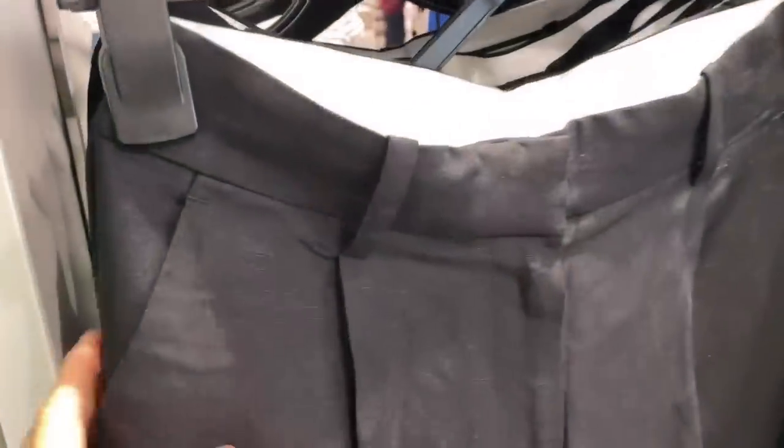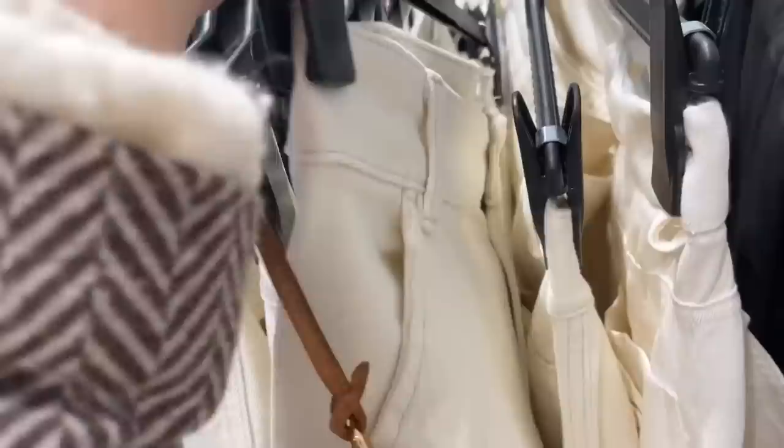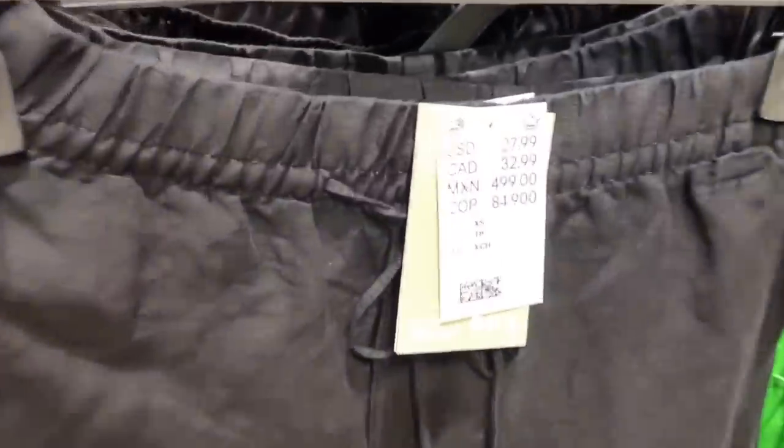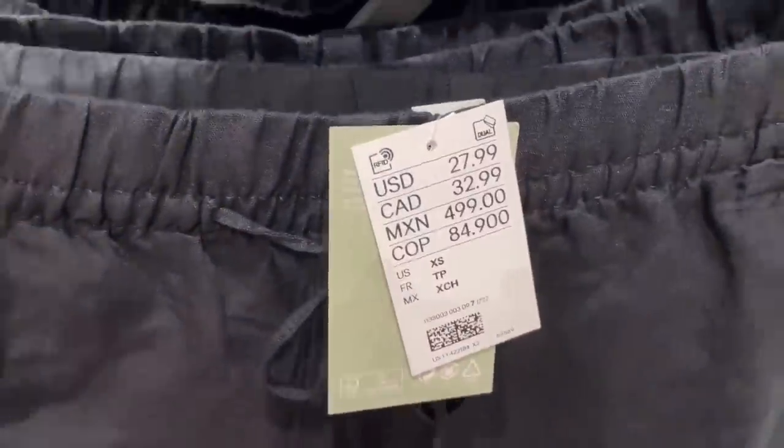Then I saw these black trousers made of some kind of linen blend — very well made. I love the pleats and the belt loops. These ones are $34.99 — the price is just right. Then I saw cargo pants in a denim fabric; I love them. I was looking for size four, six, or eight but couldn't find them. The linen blend pants are $27.99 and have pockets.